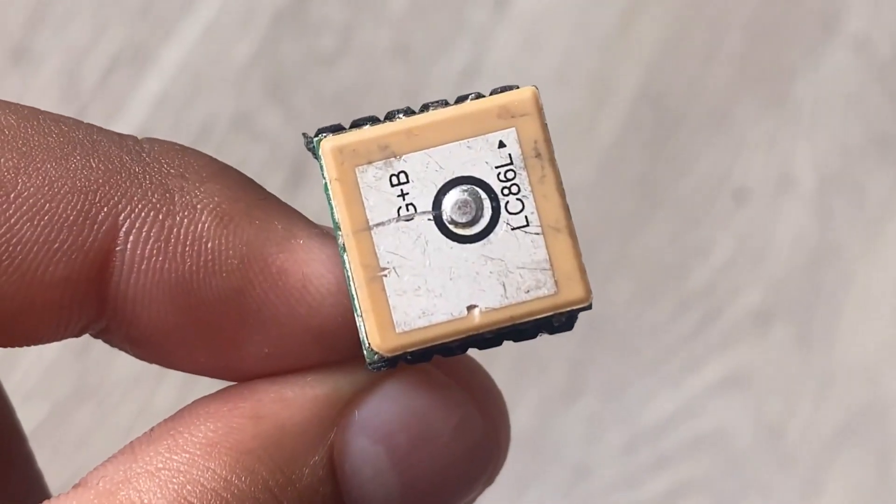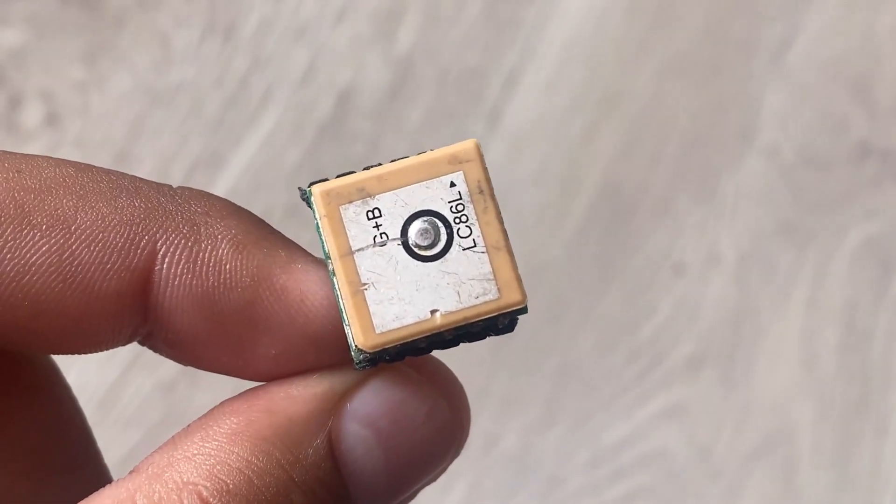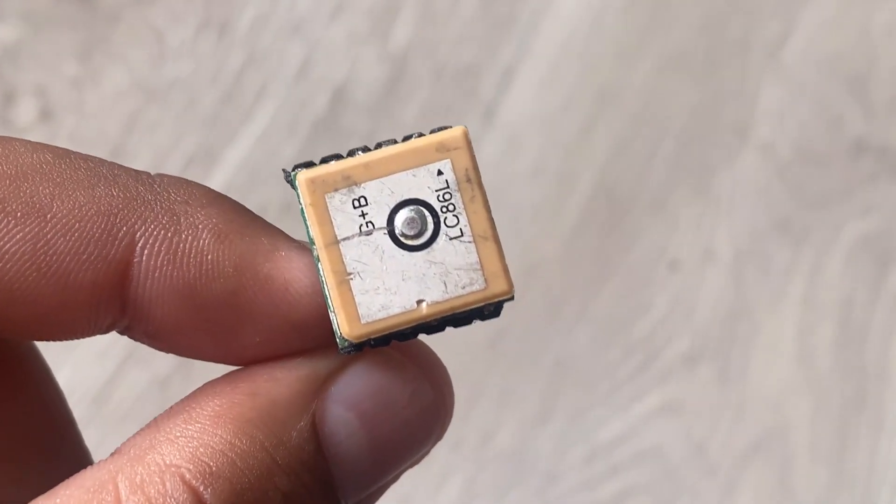Thus, if you want a compact and powerful GPS tracker, this is the best GNSS module for you. So let's see how we can build this interesting project.